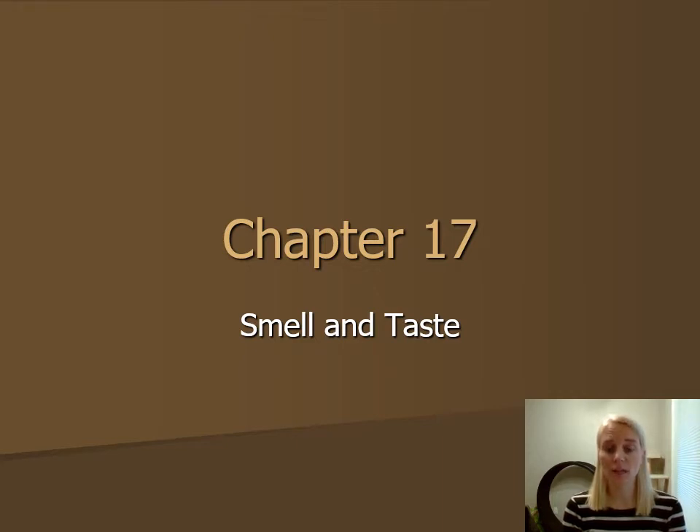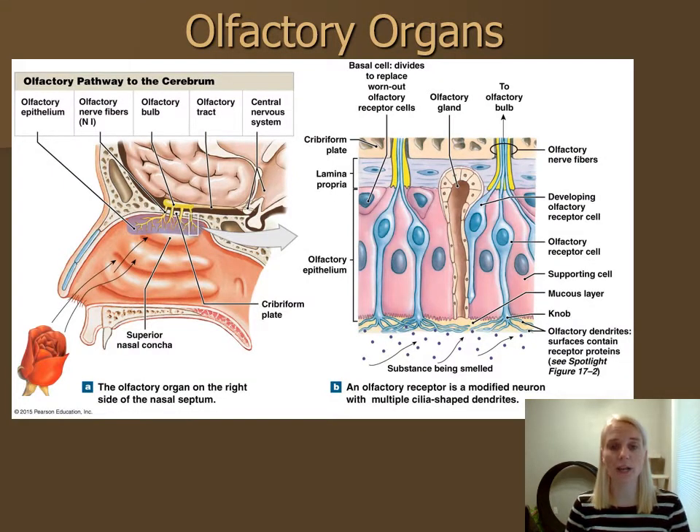Smell and taste are very similar in their physiology and not super complex, so I'm going to put them both in one video. Let's go ahead and get started. We're going to take a look at smell first, or olfaction. The olfactory structures or organs associated with the reception of smell are found in the mucosa lining the superior nasal cavity.